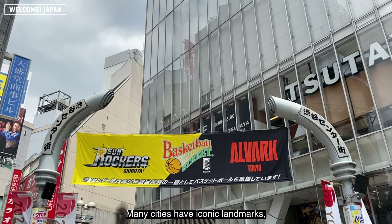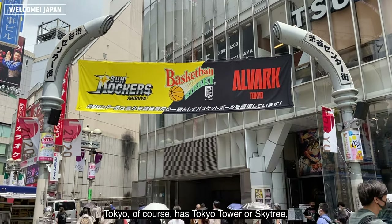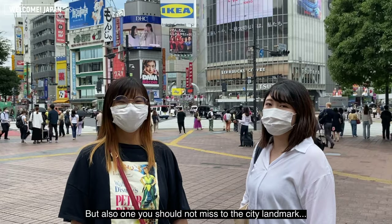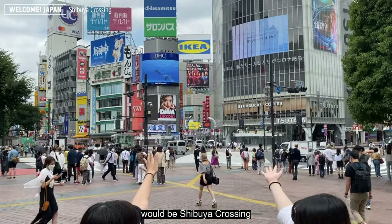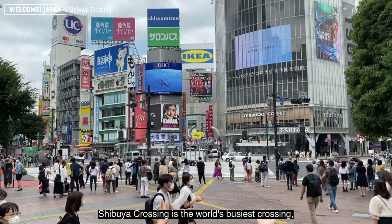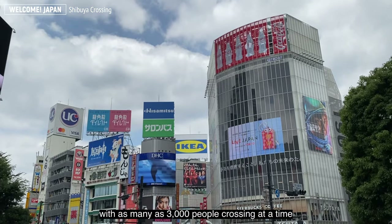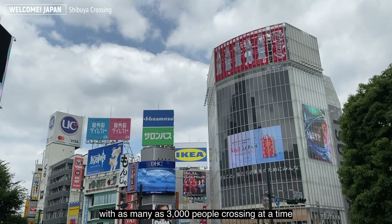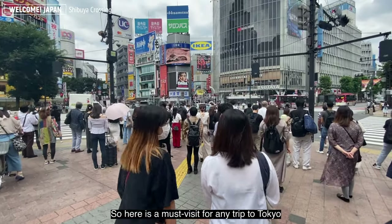Many cities have iconic landmarks. Tokyo, of course, has Tokyo Tower and Skytree. But another landmark you should not miss is Shibuya Crossing. Shibuya Crossing is the world's busiest crossing, with as many as 3,000 people crossing at a time, so it is a must-visit for any trip to Tokyo.